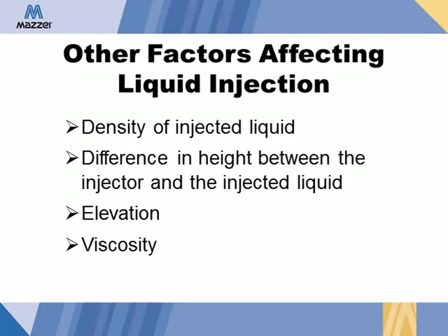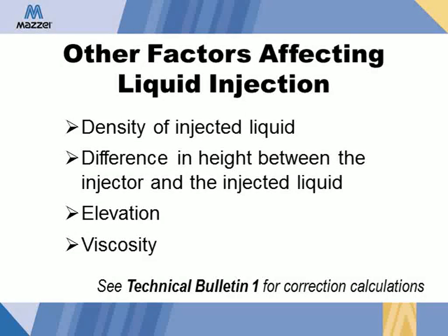And viscosity — a liquid's resistance to flow. There is no formula to determine the difference in suction capacity when the added liquid has a higher viscosity than water, but the injector's suction capacity will be decreased. To obtain correction calculations for specific gravity, suction height, and elevation, check out Maisie's Technical Bulletin 1, which may be found on Maisie's website, www.mazey.net.